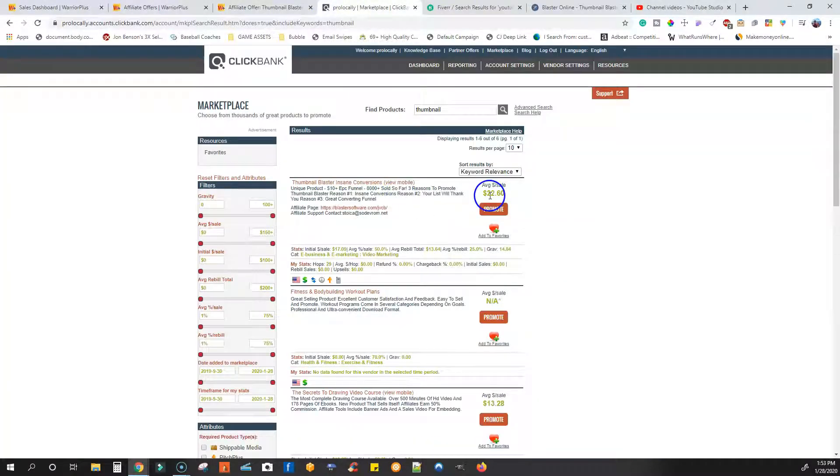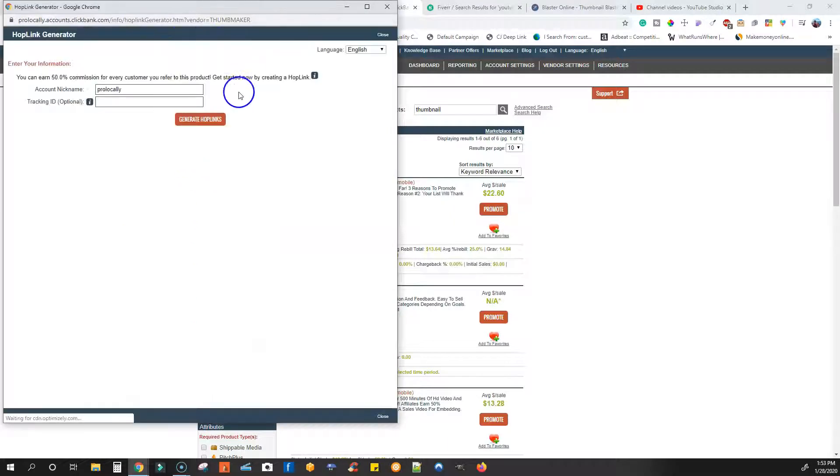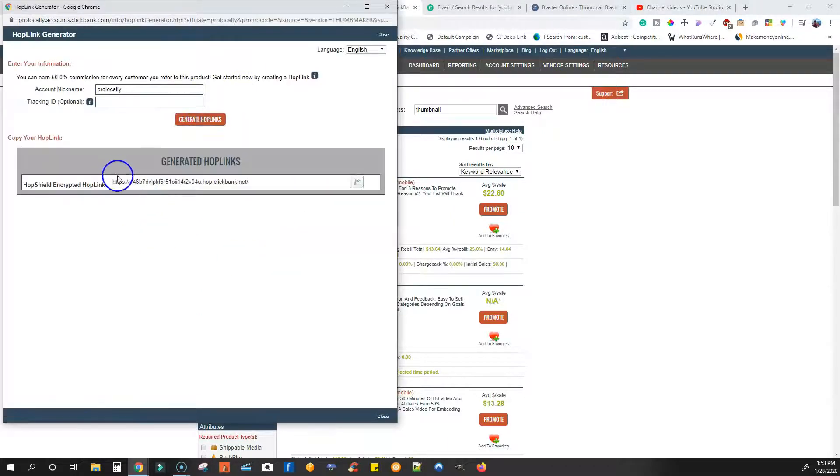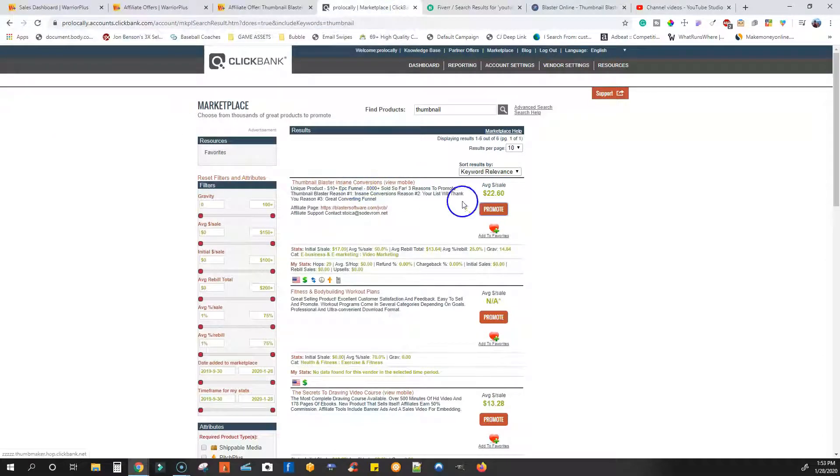If you don't want to use Warrior Plus, they also have it listed over at ClickBank, which you can promote by itself — it's called Thumbnail Blaster. Once you sign up for a ClickBank account, go to the marketplace and search for 'thumbnail' — it'll be right at the top. To get your link, you click the little button, generate a hop link, and copy that link. That's the link you're going to need to send people to. Every time someone purchases this product, you're going to make on average $22.60.